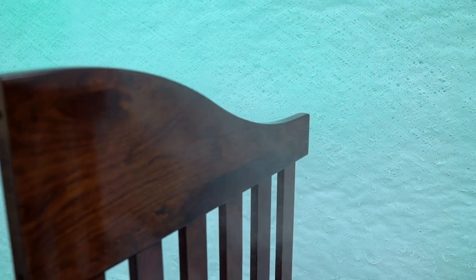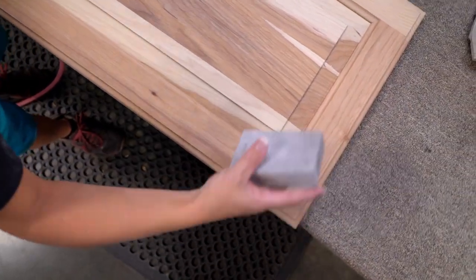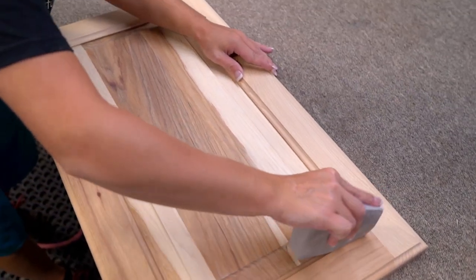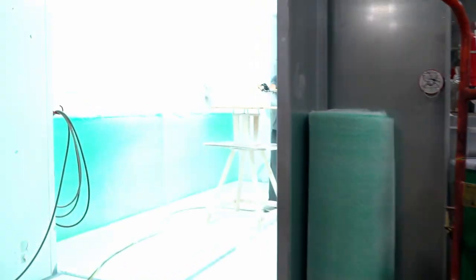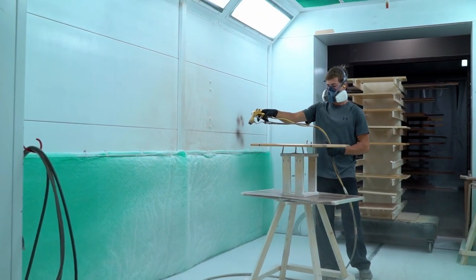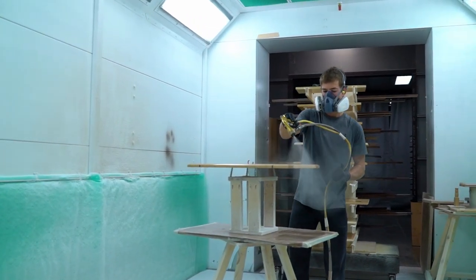After the piece is sealed, it is sanded by hand to ensure a nice feel. The last step in the finishing process is to apply a catalyzed varnish that protects the wood, seals it, and makes it durable to all kinds of spills and stains.